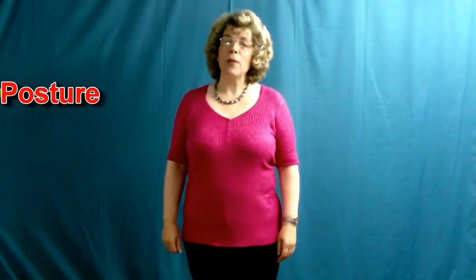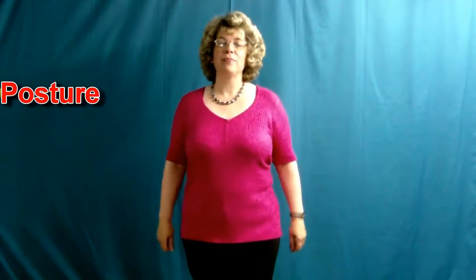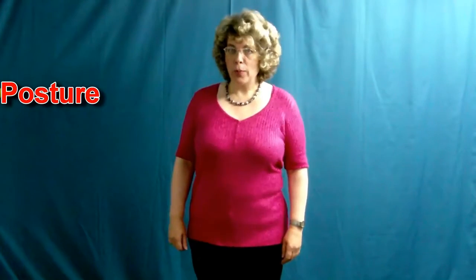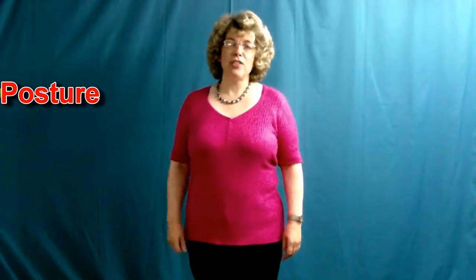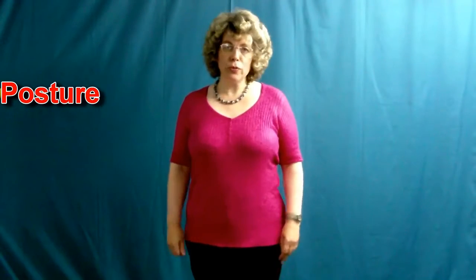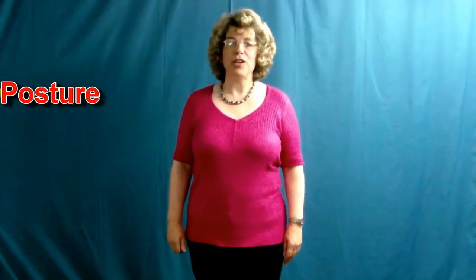What does it mean? Posture is the way you stand, the way you hold your body. Why bother with it? The way you align your body directly affects the efficiency of your breathing mechanism. You can help improve your singing almost immediately by using effective body posture.